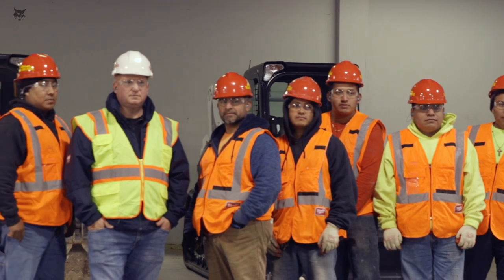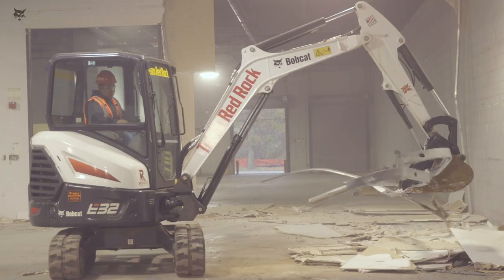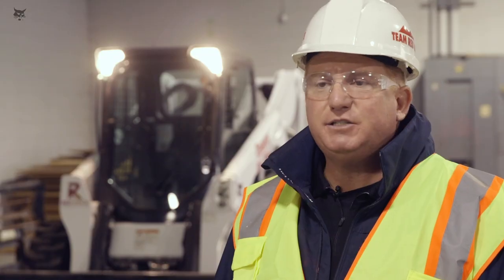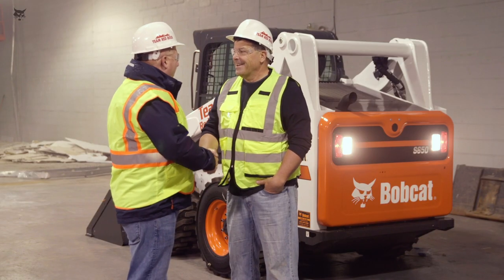My crew absolutely loves Bobcat. The equipment is just second to none. I'm extremely loyal to Bobcat in particular because they're just there for us. You come on the job and everything is in tip-top shape. Customers want to see that. I want to see that.